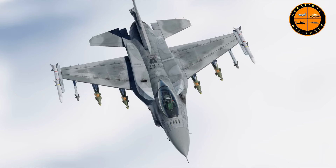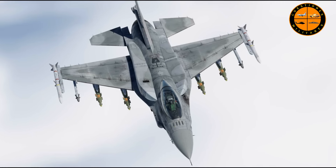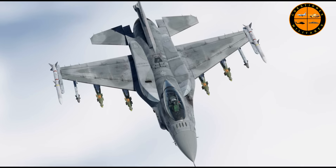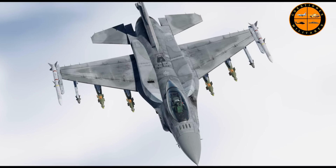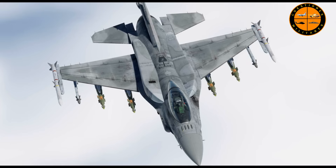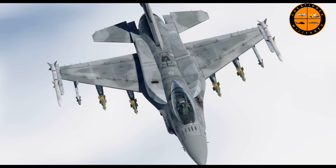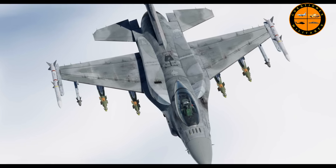Hola amigos, ¿cómo están? Espero que estén bien. Con el envío que tuvimos ayer, ya espero que le hayan quedado muy claras las cosas con respecto al mejoramiento que se le va a hacer a nuestro F-16 MLU, que van a quedar a un estándar TAPE M6.6, que es el mejor que pueden llegar.